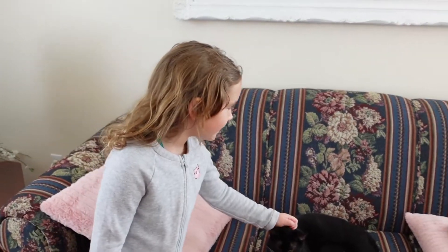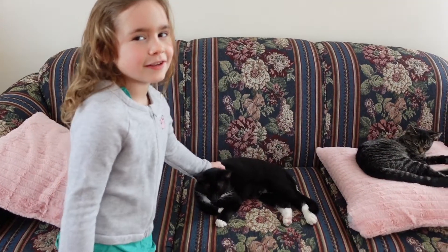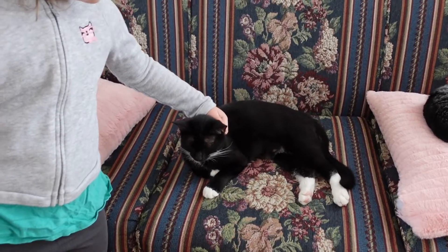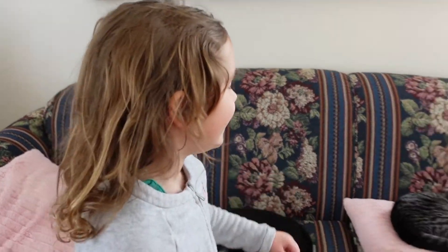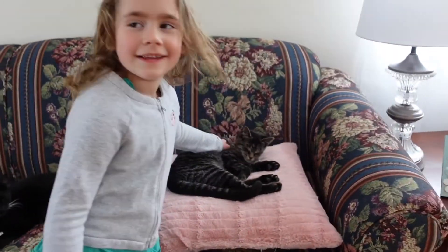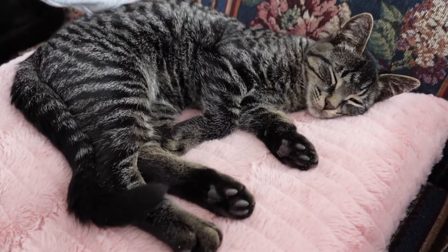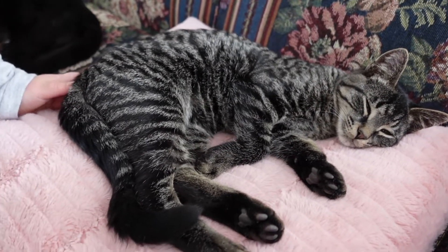So this is Boots here. She's one of the shyer kitties, but she's getting better. She's seven months. And this is Mikey — he's five months and he's our youngest and our cutest apparently.